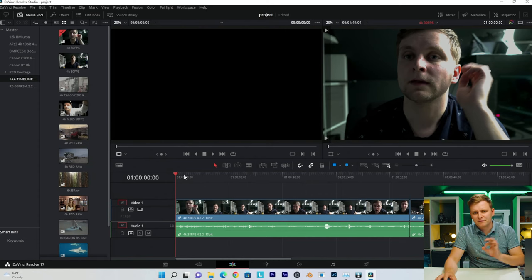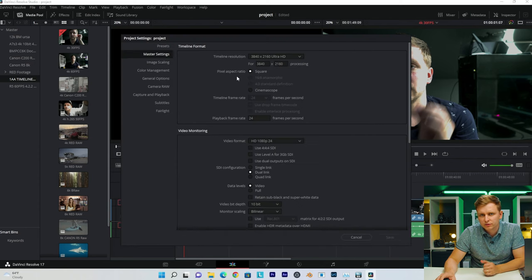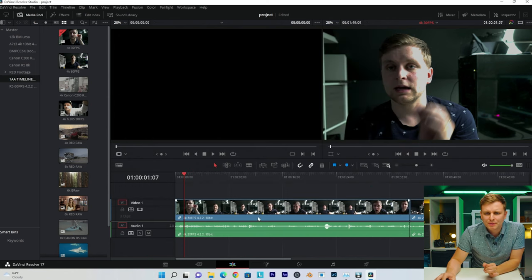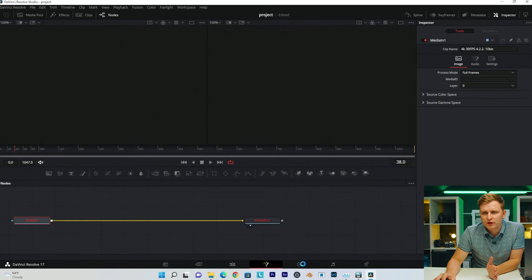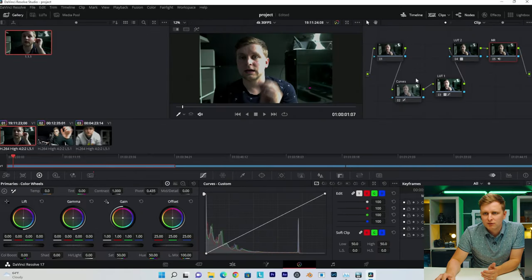First of all, we're looking at 4K — 4K, 30 frames per second, 4:2:2 10-bit. For our timeline resolution, we're using a 4K timeline. I also want to mention that I have a little bit of a color grade and other effects on here. If we go in, we've got curves, a LUT, and noise reduction applied as well.